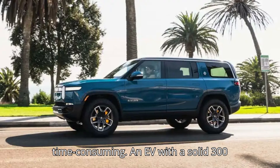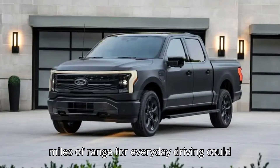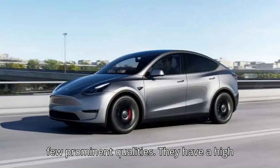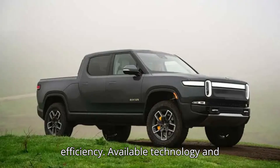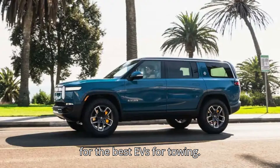Charging on the road can be time-consuming. An EV with a solid 300 miles of range for everyday driving could be a non-starter for a road trip with a trailer. The best EVs for towing have a few prominent qualities: a high towing capacity and a large amount of range, enough to still deliver a substantial amount with reduced efficiency. Available technology and towing aids can also make the experience much more pleasant. Here are our choices for the best EVs for towing.